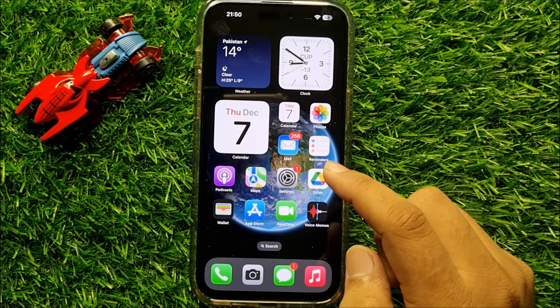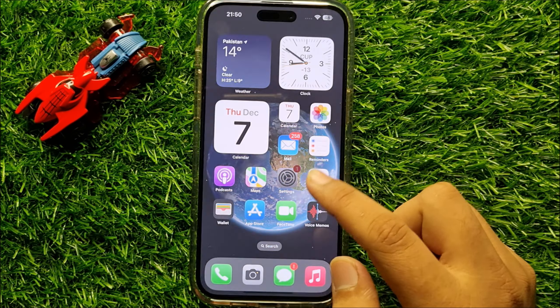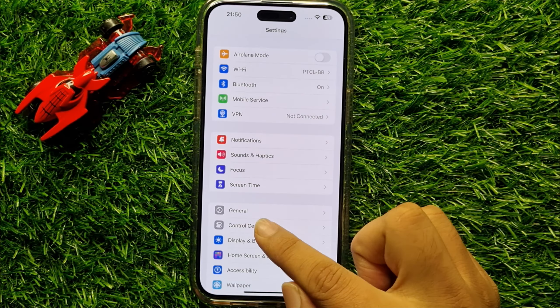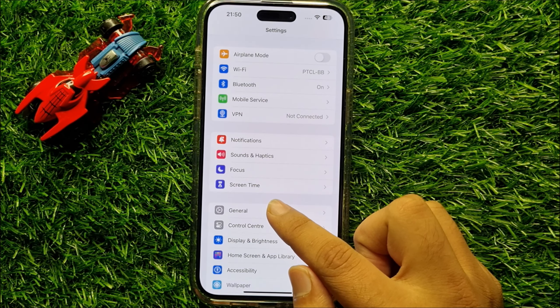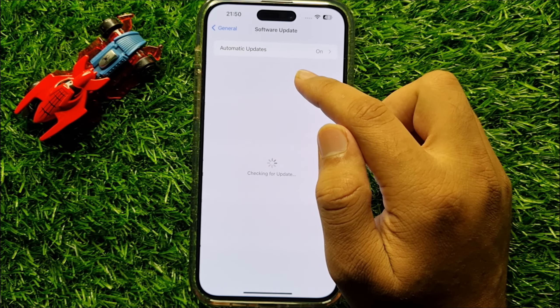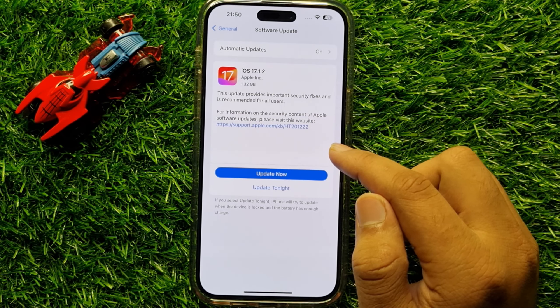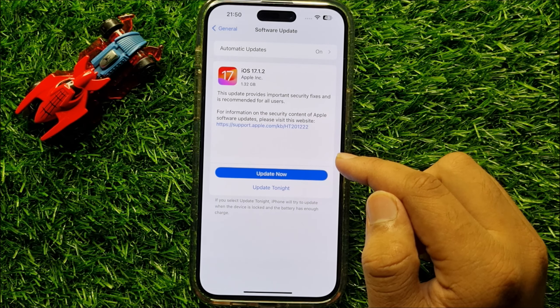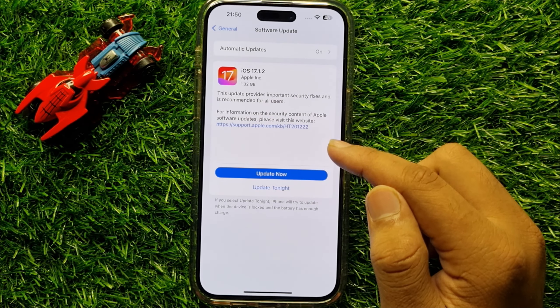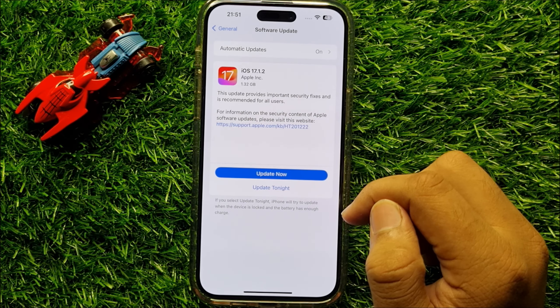But if you are still facing the problem, open Settings again, scroll down and click on General, then click on Software Update. From here check if your iPhone is updated to the latest iOS variant. If not, click on Update to update your mobile software.